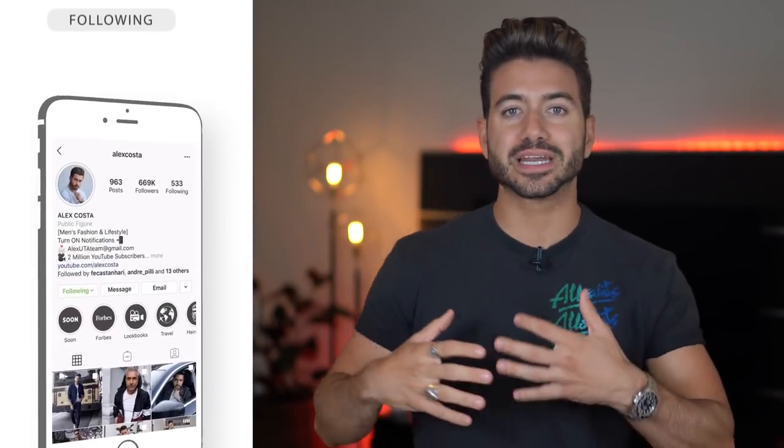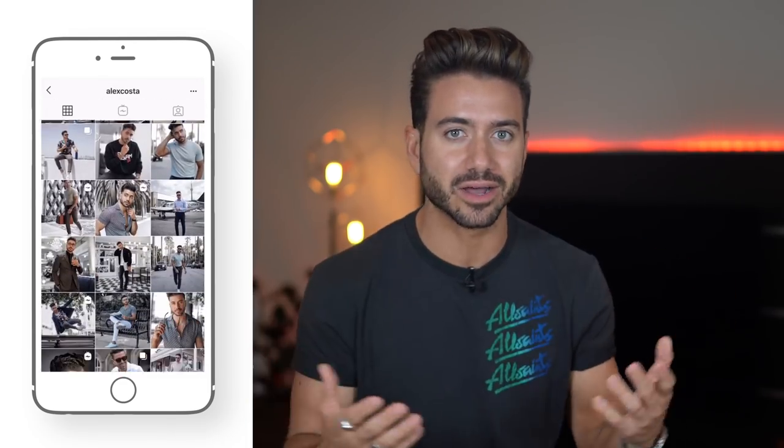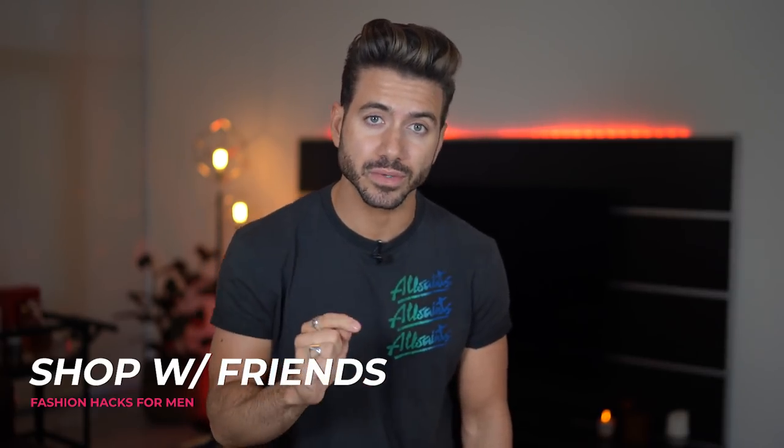I hope that I inspire you in some way, whether it's through fashion, men's hairstyle, or my travels. I'm going to leave the link to my Instagram in the description right below the video, so go check it out. The next tip is to whenever possible, do not shop alone — bring someone with you.